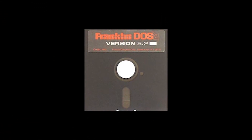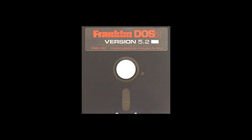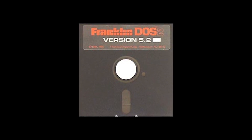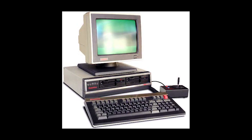The Ace 2200 ran FDOS, which is Franklin's version of Apple DOS. Legal requirements meant that the latter systems like the Ace 2200 suffered from some compatibility issues.